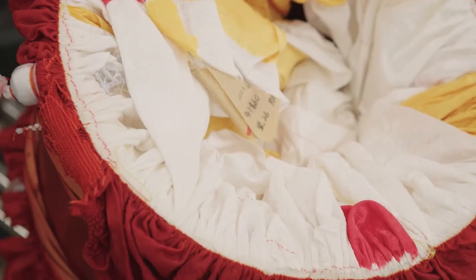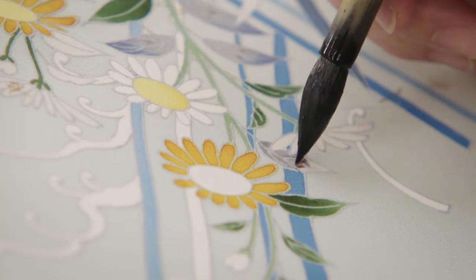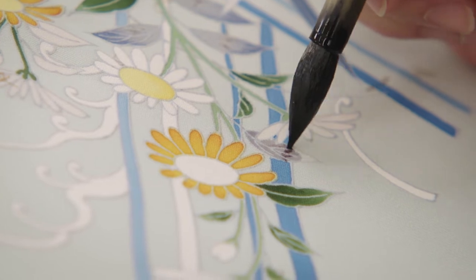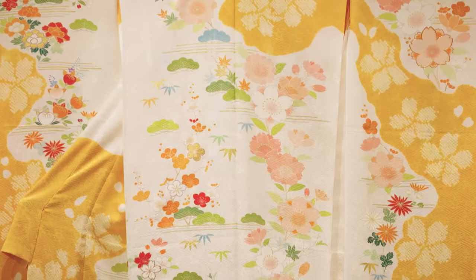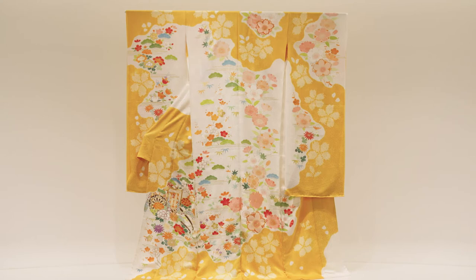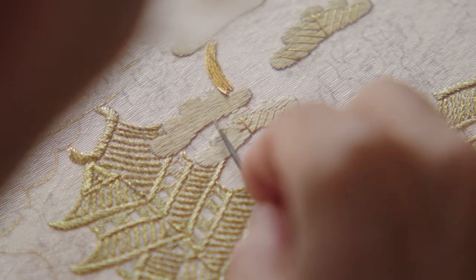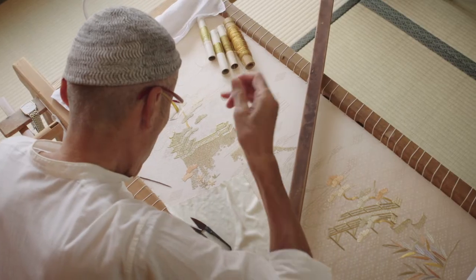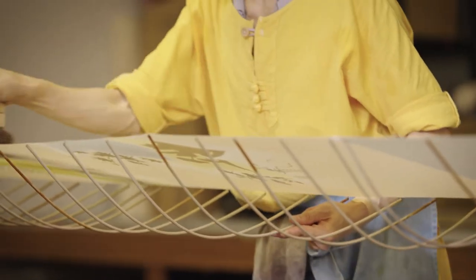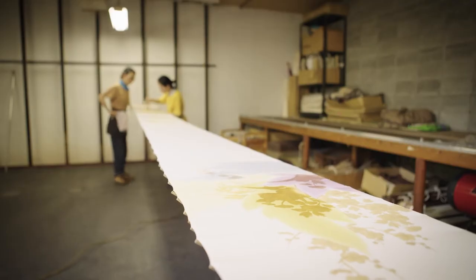This is one of over 20 steps required to make a kimono. You can buy a cotton kimono for $300, but a handmade Chiso kimono can cost over $10,000. And the company's most expensive kimonos cost ten times that. We followed ten artisans, step by step, to find out what makes these kimonos so expensive.